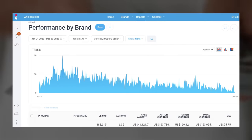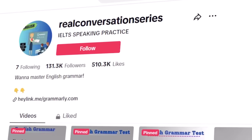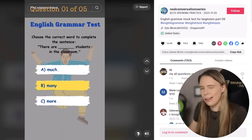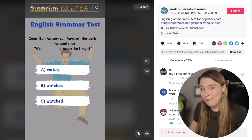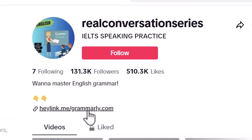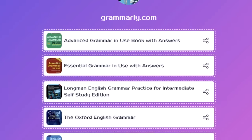My affiliate programs combined bring in well over $100,000 a year in commissions. I choose to use tutorial videos to bring in my niche traffic, but quiz videos are another very effective way to do that too. Take this trivia quiz TikTok account, Real Conversation Series — it's just two months old and makes quiz videos aimed at people learning how to speak English. Like me, they have a URL in their TikTok bio which, when you click, takes you to a Linktree with referral and affiliate links to English learning courses and eBooks.